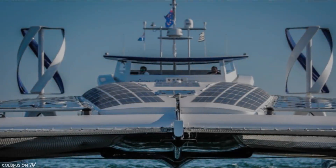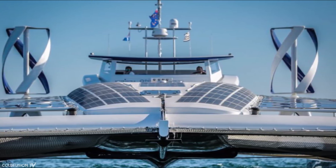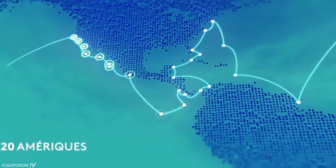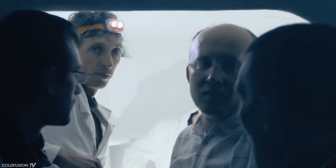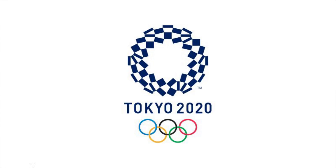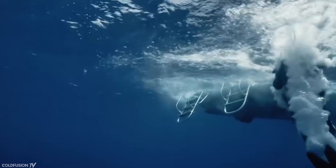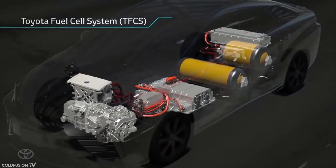So what's this all about? The Energy Observer ship is a French project that will use solar panels, wind turbines, and a hydrogen fuel cell system to power itself. The voyage of the ship is set to last six years. It will navigate 50 countries and stop in 101 ports. A team of over 30 people, including architects, designers, and engineers, worked to prepare the ship for its six-year voyage. The crew aims to reach Tokyo in 2020 in time for the Olympic Games. In charge is Victorian Arizade, an offshore racer and merchant naval officer, and alongside him is Jerome Delafosse, a professional driver and producer of wildlife documentaries. The French team has partnered with Toyota, which has some hydrogen technology of their own.